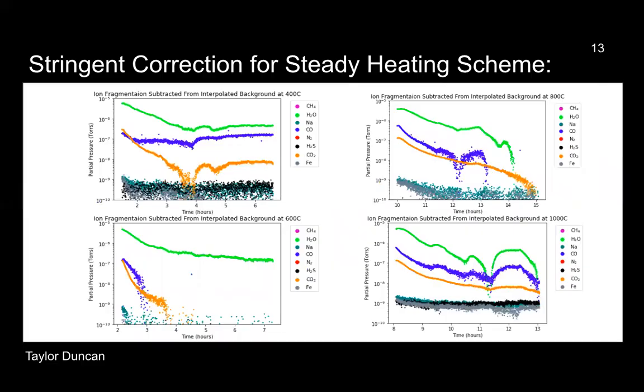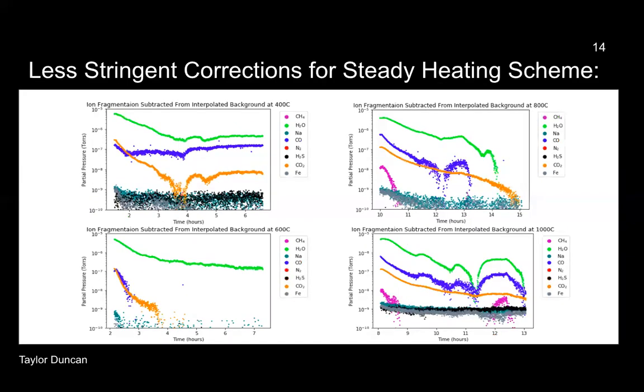Moving on to our second heating scheme — the step heating scheme. For the stringent step heating scheme, there's no methane whatsoever at different temperatures. For the 600 degrees Celsius plot, almost all the species disappear after being held for two and a half hours. The signals for H2O, CO, and CO2 are consistent for all the plots, excluding the 600 degrees Celsius. For the less stringent plots, methane doesn't appear until we reach the 800 and 1,000 degrees Celsius plots. For the 800, it's near the beginning of the hold, whereas for the 1,000 degrees Celsius plot it shows methane at the beginning and at the end of the five hours. The H2O, CO, and CO2 signals are consistent in these plots as well.